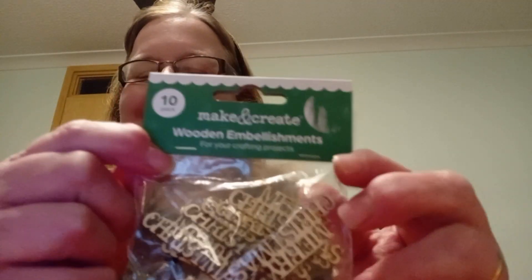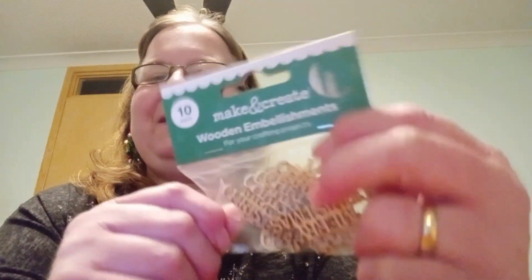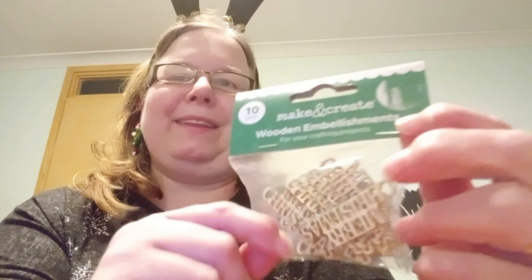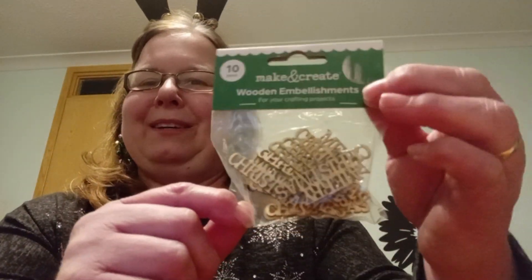These all come in handy, so thank you very much Gail. These are Merry Christmas wooden embellishments — ten of them. I've still got most of my Christmas crafting to do, so perfect timing for parcel number two.